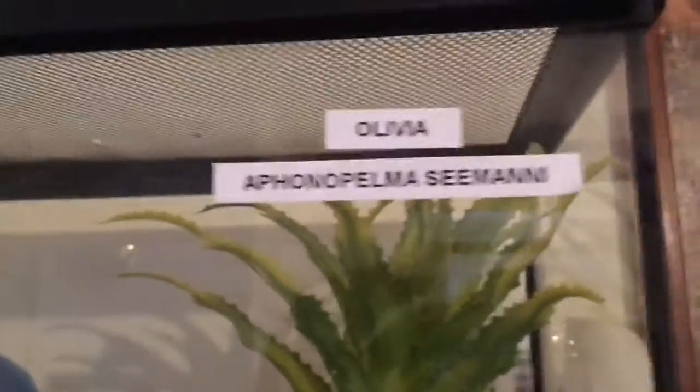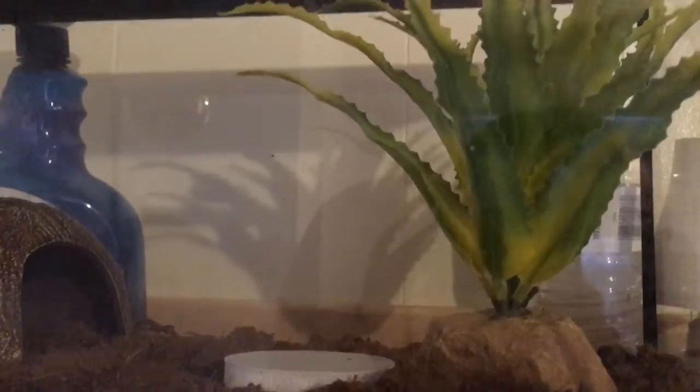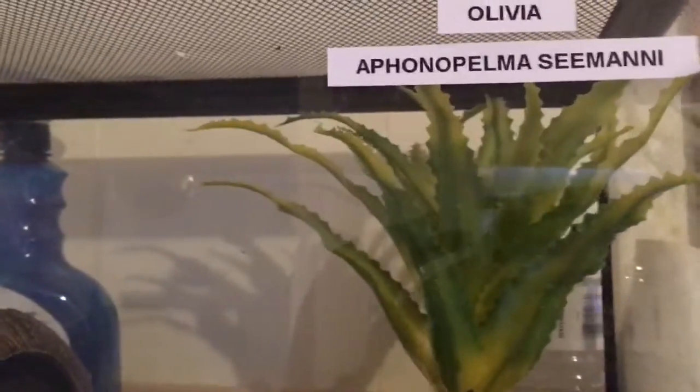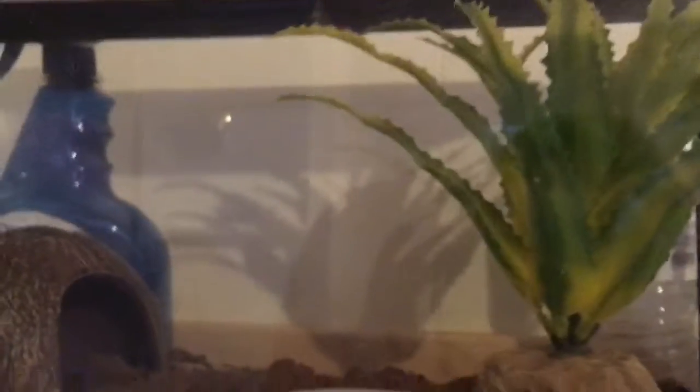I've got the scientific name put on there — Aphonopelma seemanni — and her name, Olivia. I appreciate Dave Scott for mentioning the first part of the name; I'm not good with scientific names, which is why I labeled it up here so I can remember her species. I put her name up there so you guys can see it. She's doing well — she's right there in that corner, she likes to be either in her coconut hide or over in the corner.